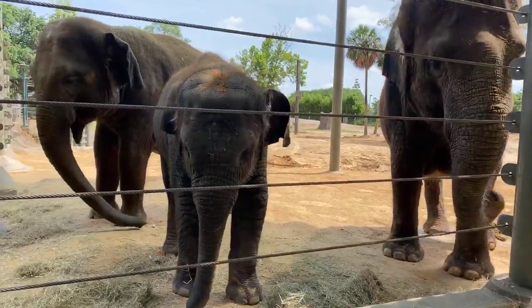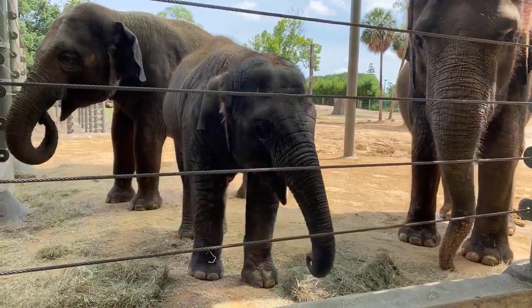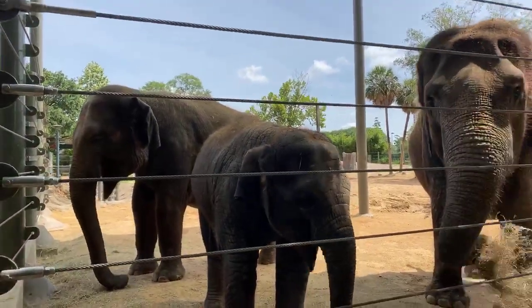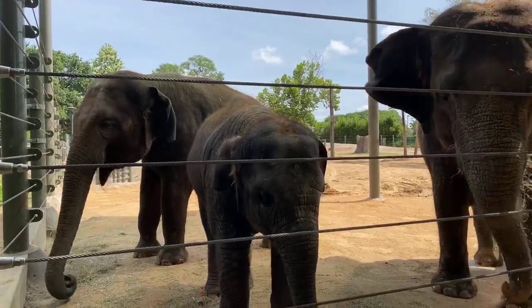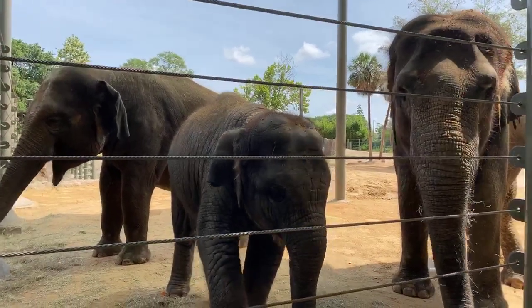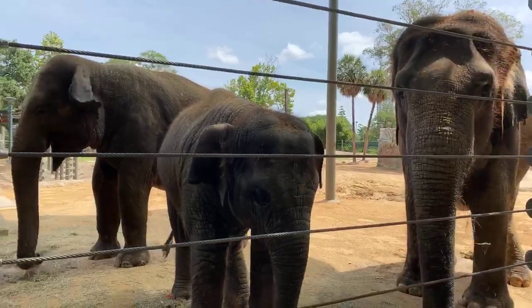Do they live in groups in the wild? The females do. A female baby that's born into a group will spend her whole life in that group. It's consisted of adult females and then young ones — the young ones will be male and female. Males will eventually get pushed out and do not live in groups; males live by themselves. The females will spend their entire life living in a family unit.